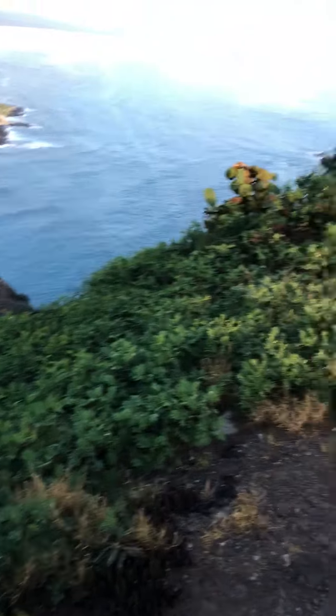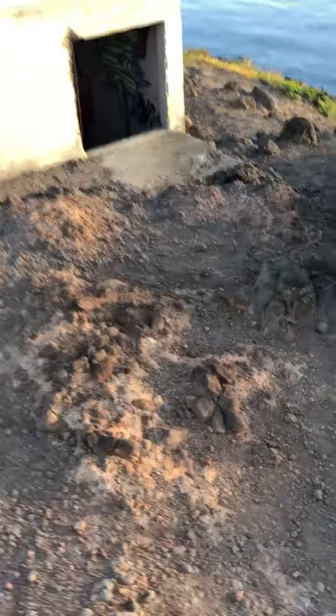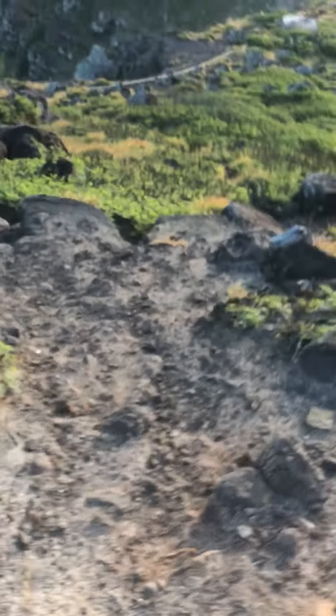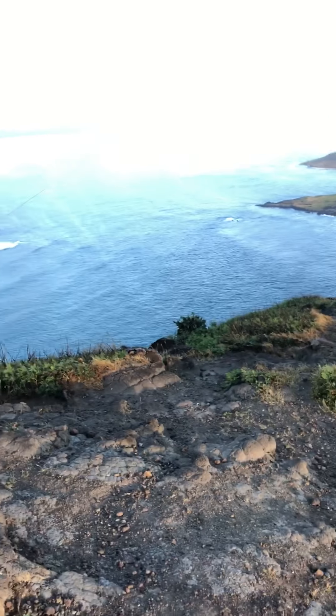I'm wearing white shoes. I guess I could call this sort of a vlog. Look at this — I can see inside this one. Trying to keep the camera steady.